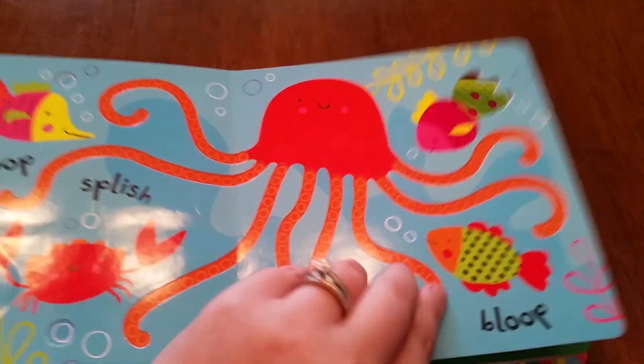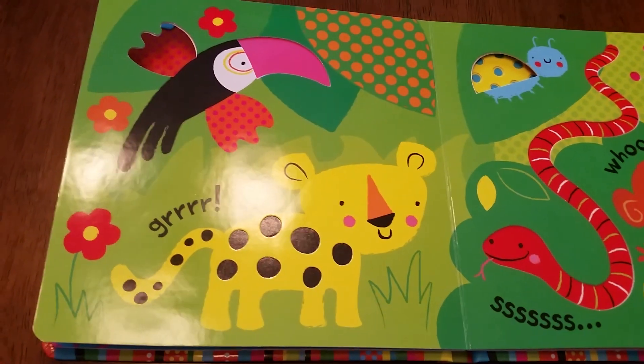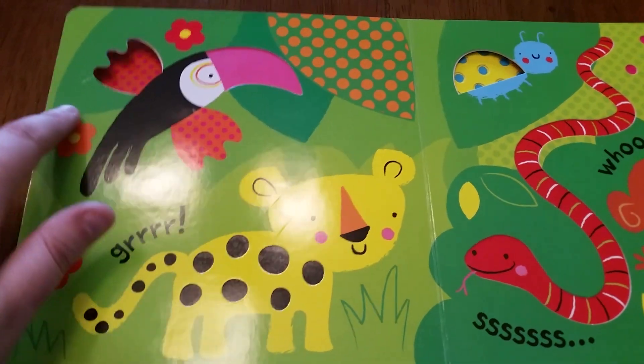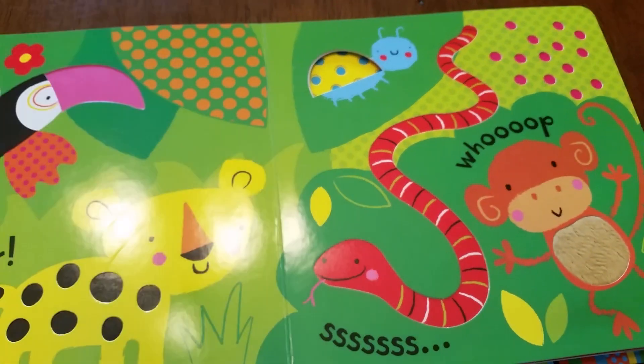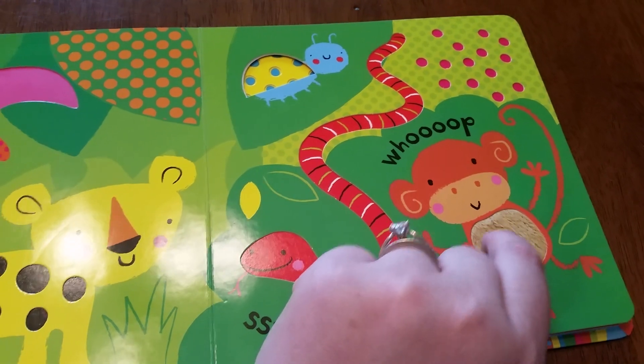Little cutouts to see through to the next page. All these little textures for them — a little fuzzy tummy on the monkey.